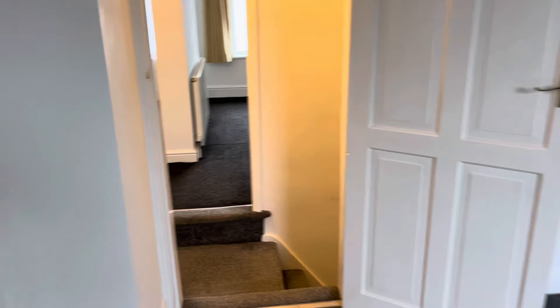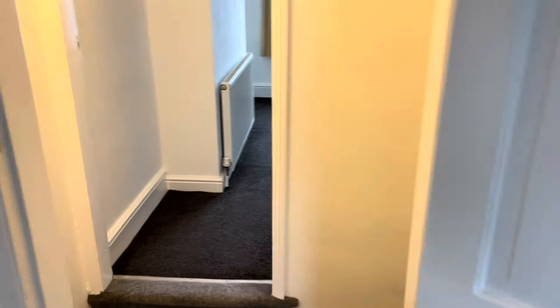They've hoovered the carpets. The place has been dusted. It's really clean and it smells really fresh as well. This is absolutely perfect for a new tenant moving straight in.